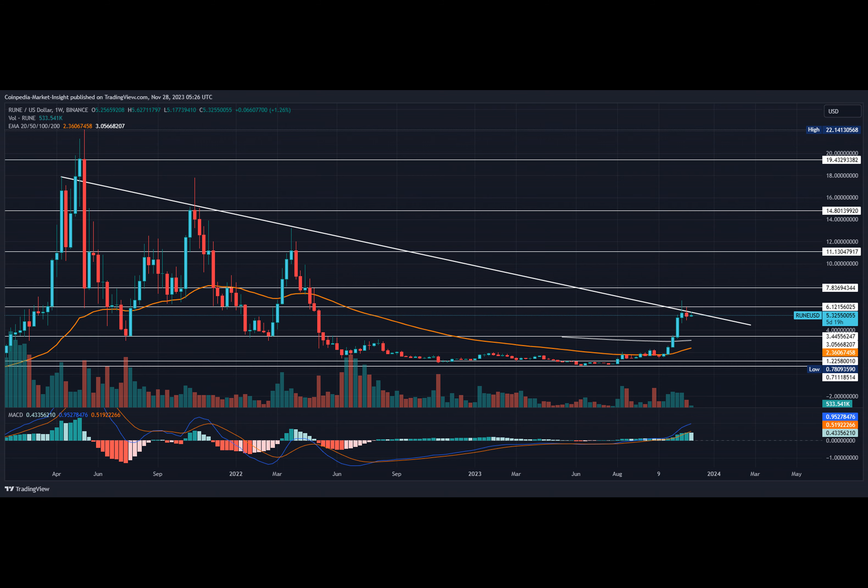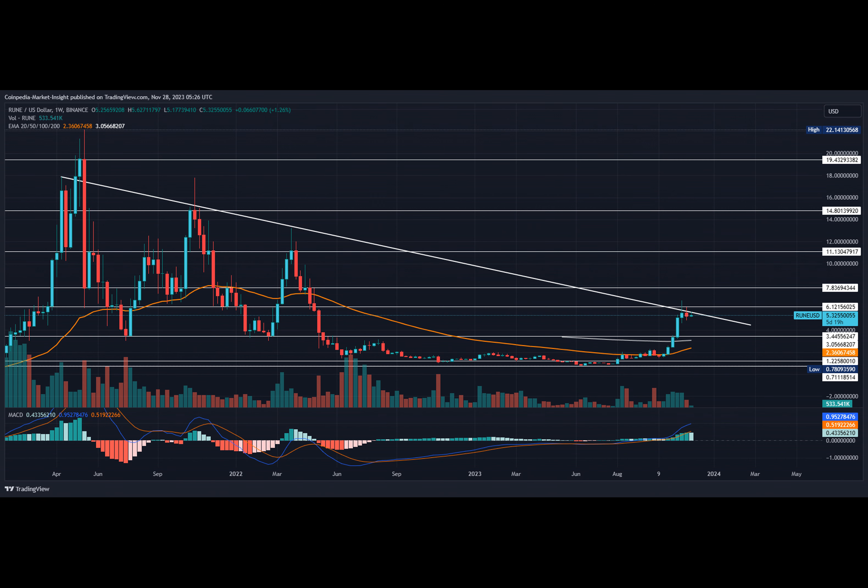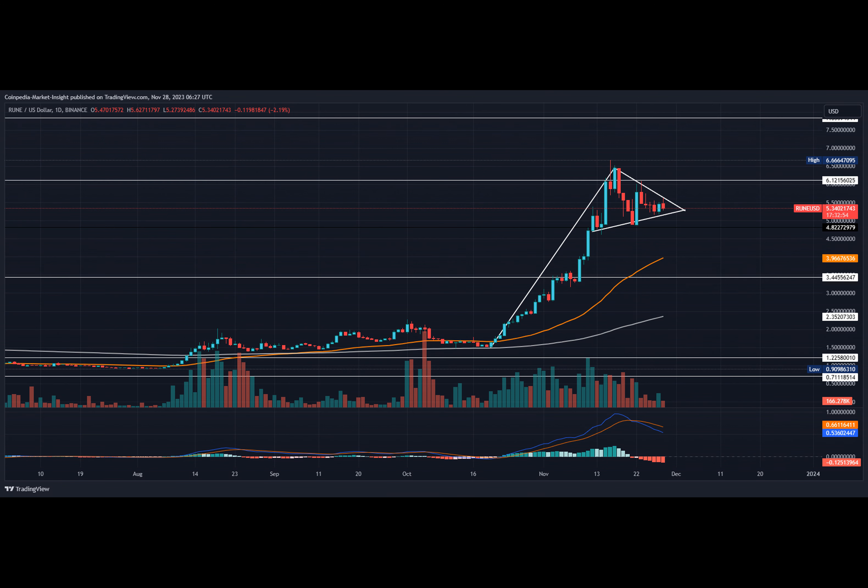The RUNE coin price maintains a bullish continuation pattern in the daily chart. On the upside, the breakout rally can reach the $7.83 mark. In the long term, the pennant breakout can lead to the overhead trend line breakout in the weekly chart, igniting a huge trend reversal. In such a case, a bull run above $10 is possible, reaching $12.